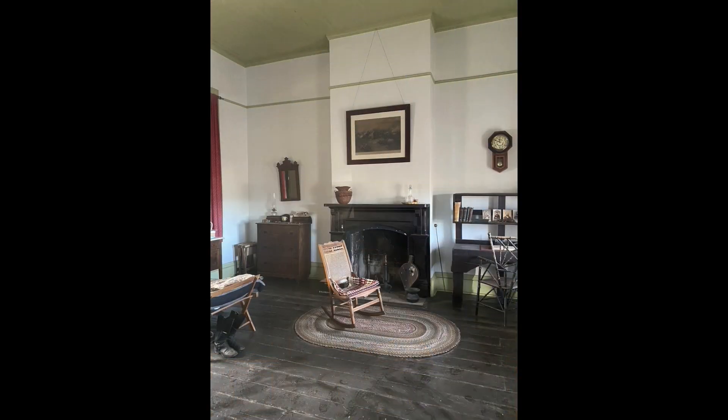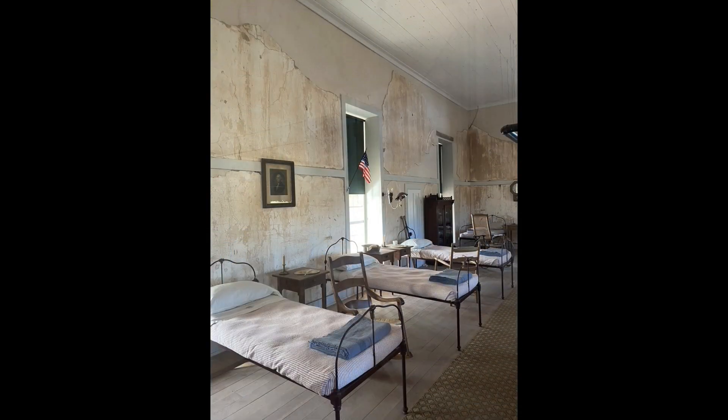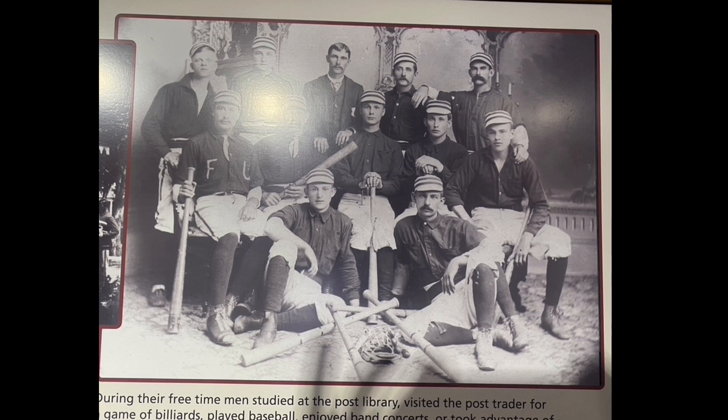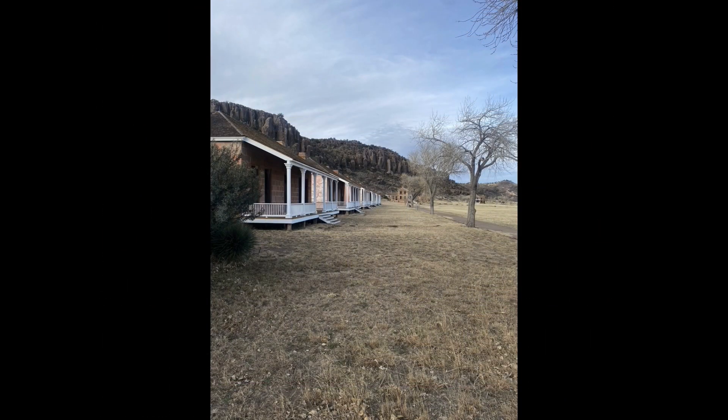What did a soldier do while they were here? They spent a lot of time bored, not doing much of anything. When they were active, they were drilling, preparing, or going out on scouting missions — something people really liked because it got them out of the boredom of the fort. They'd also play baseball, checkers, read the newspaper, and go into town — where they'd often get themselves in trouble. There was a small prison here with 17 cells for different troops. So they spent a lot of time idle; the fort itself was never attacked.